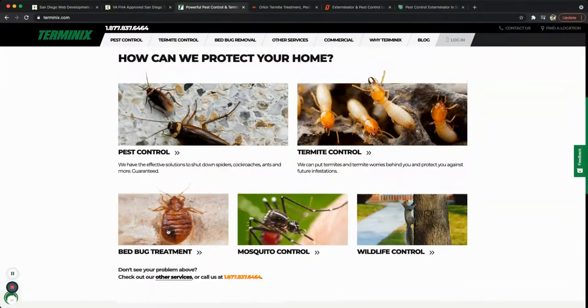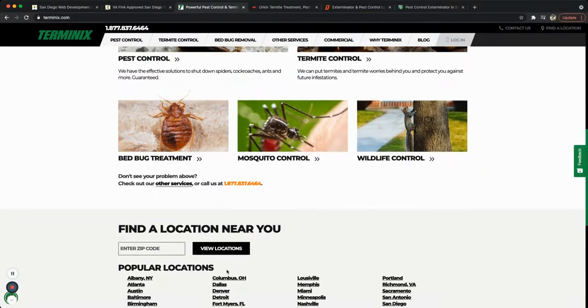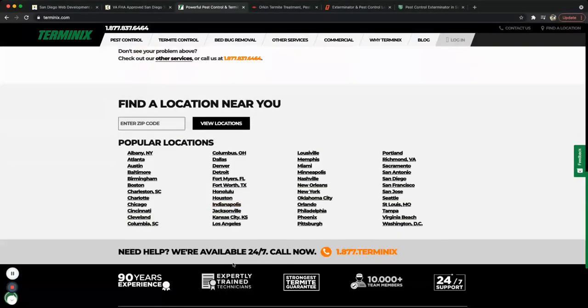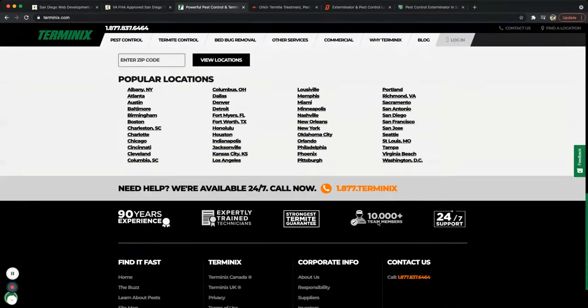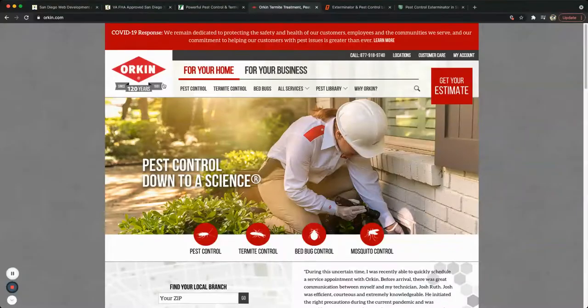Scrolling down, they give more information about what they do — pest control, termite control, mosquito control — pretty much the whole nine yards. They have another call to action in case you missed the first one, and the footer shows the most popular locations they service. They pretty much service everywhere, along with some branding and certifications.